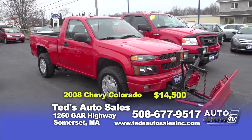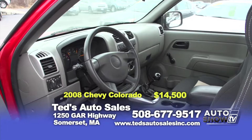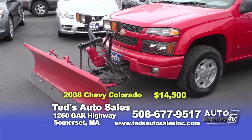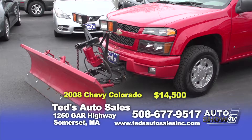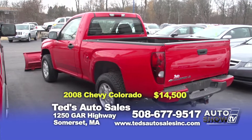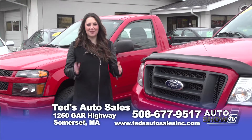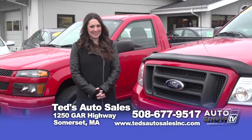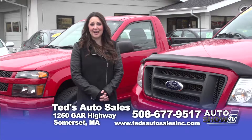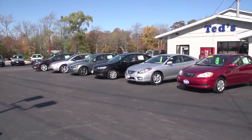If you're interested in plowing this winter but a ginormous truck doesn't suit you, take a look at this 2008 Chevy Colorado four-wheel drive. It only has 38,000 miles and comes with a light-duty plow that's hardly been used. This is a five-speed with air and alloy wheels, priced at just $14,500. On behalf of Mark and I, thank you so much for watching Auto Show TV. Visit TedsAutoSalesInc.com, give them a call, or come on down and ask for Mark.